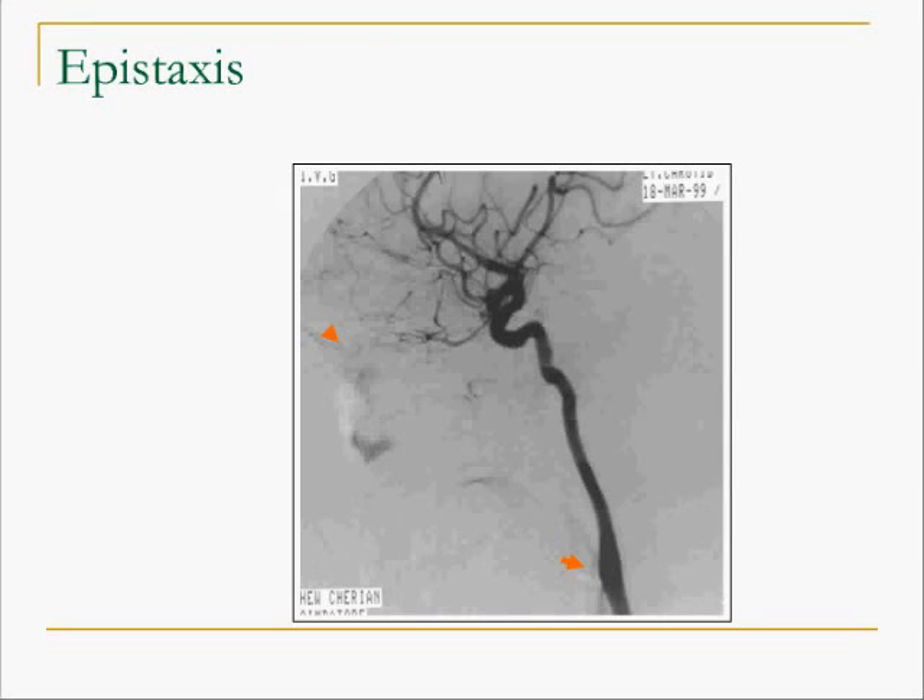This is to show the problem that happens when somebody tries to ligate the external carotid artery after trauma. The patient continues to have epistaxis through collaterals arising from the ophthalmic artery, making this an extremely difficult bleeding vessel to access.